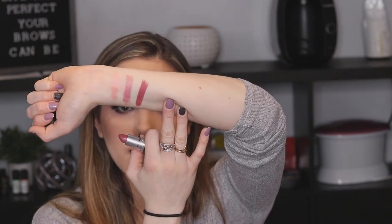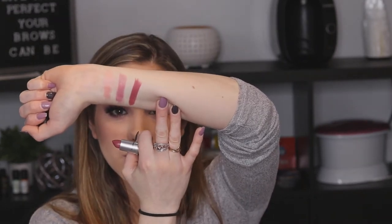Those are the Frost lipsticks — not new but really beautiful colors. Then we have a matte lipstick, always nice to have. When you put it beside the Frosts you can definitely see the pearly luster of the Frosts compared to the flat finish of the matte.